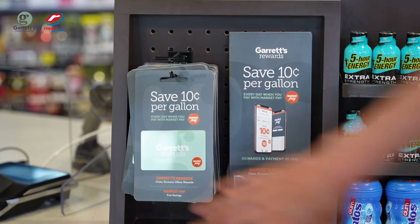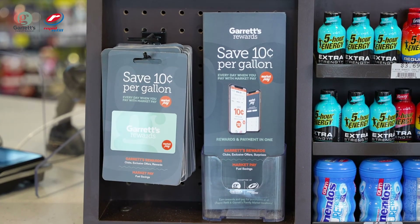We also have Garrett's Rewards cards to use in the event a customer does not want the app. Make sure to let your manager know if you are running low on cards and brochures so more can be ordered.